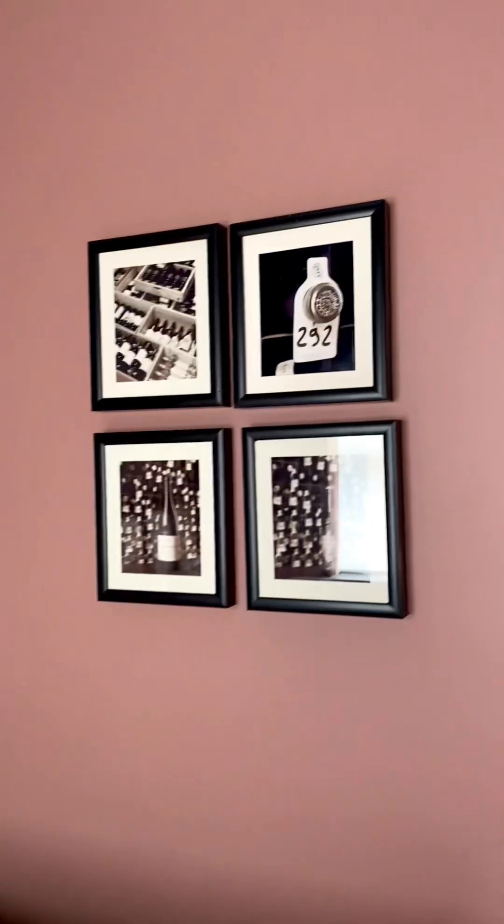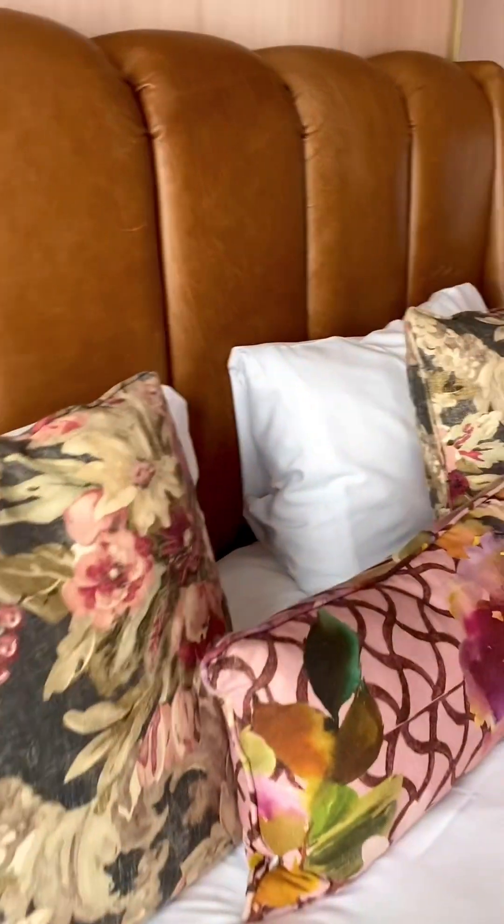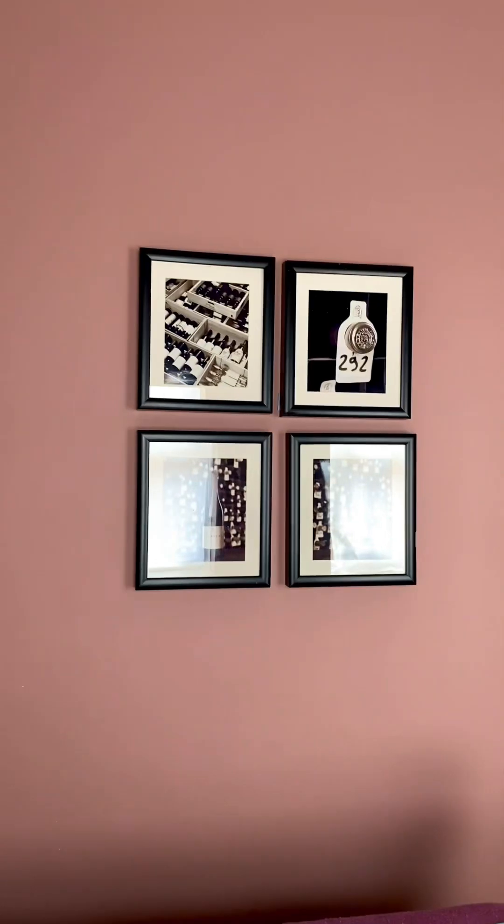These blinds — you've got the thicker blinds to block out the night — and a nice big bed. It's not the fanciest bedroom in the world, but it's got everything you need. No complaints so far. Nice little room, and I'll do the full review once I've stayed for the whole night.